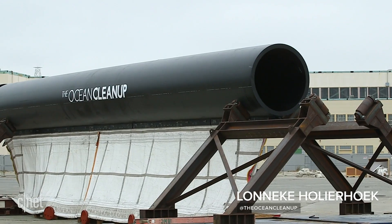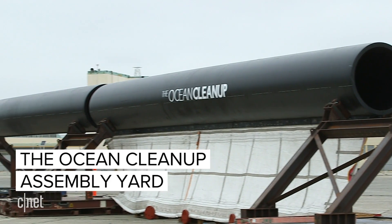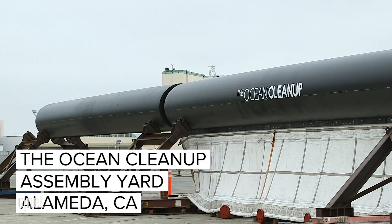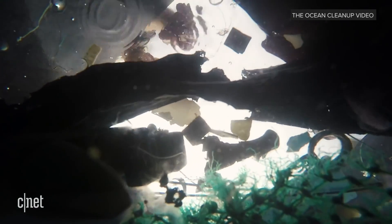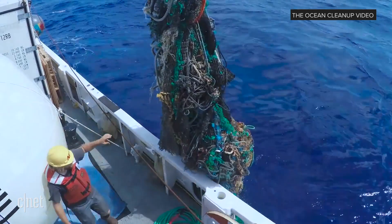Hi, I'm Lonneke Olierhoek. I'm the COO of the Ocean Cleanup. It's the Ocean Cleanup's mission to develop advanced technologies to rid the world's oceans of plastic. We want to reduce the concentration of floating plastic in the oceans by 90% by 2040.